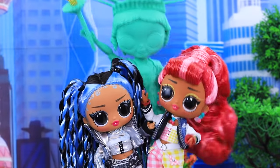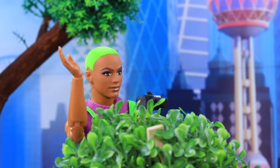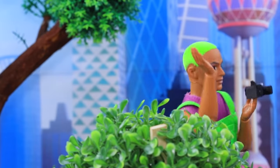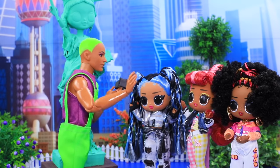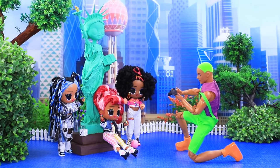As soon as the teenagers started posing, the statue came to life and scared them. Our cameraman managed to film everything. "Hey, don't run away — it was just a prank!" "Oh, that scared me! Let's take a photo together."